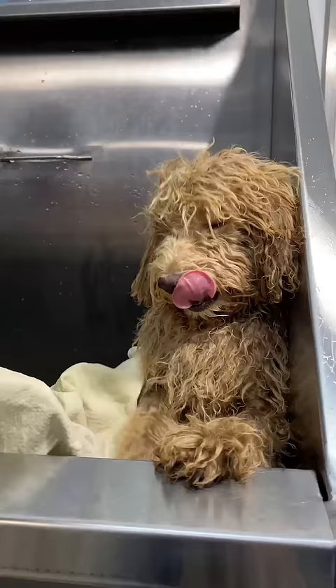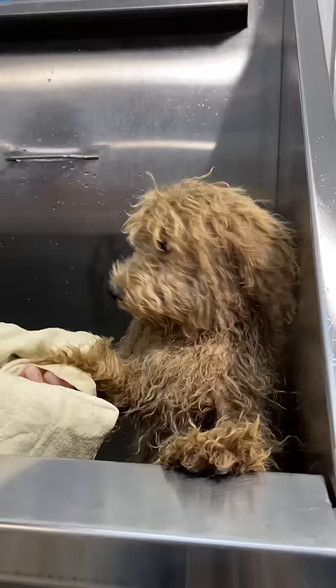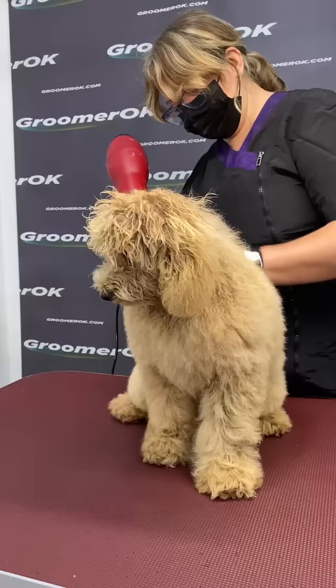I'm using microfiber — it absorbs water well. He is such a cute and affectionate puppy. I'm using a hairdryer to dry the pet very well. Such a coat must be completely dried and smooth.